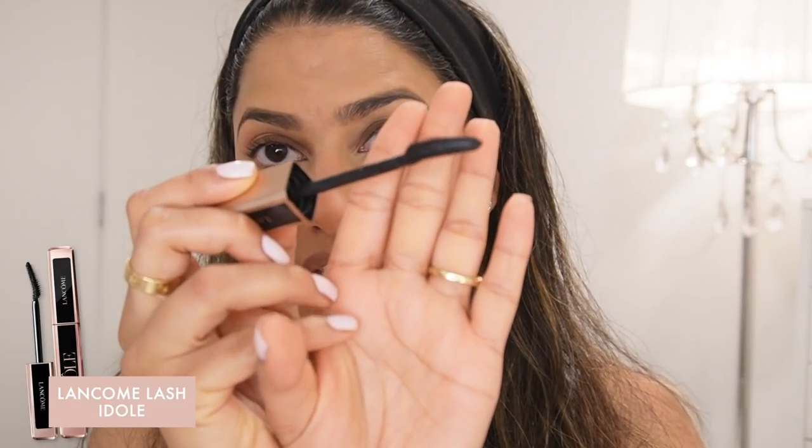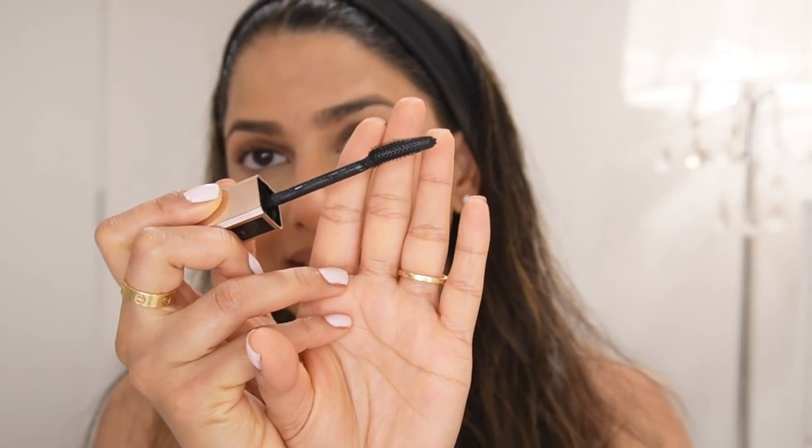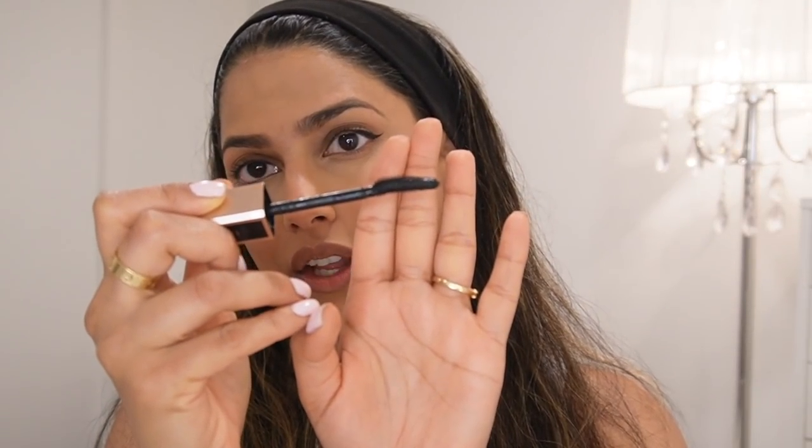This is my go-to mascara at the moment — the L'Oreal Lash Idol. The brush has a slight angle to it. What I love most is that it's so precise because the brush isn't very big. It's a great mascara to add length, volumize, and separate lashes. Can you guys see how good it makes my lashes look? I really love this one.